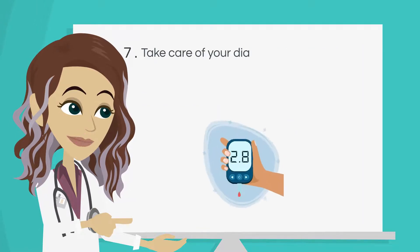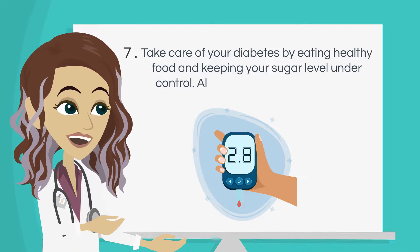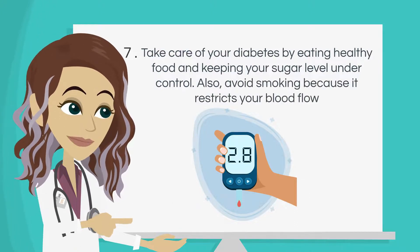Number 7: Take care of your diabetes by eating healthy food and keeping your sugar level under control. Also, avoid smoking because it restricts your blood flow.